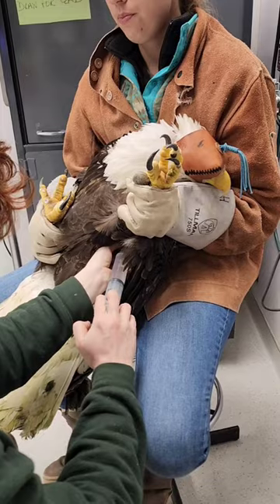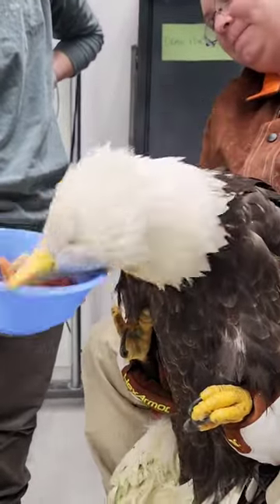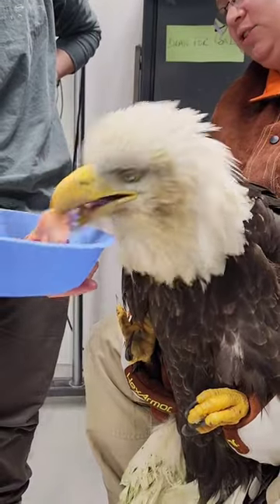We've been giving her pain medication and some drugs to help increase blood flow to the foot. And we are seeing some improvements, but it's a very slow, long road that it's going to take.